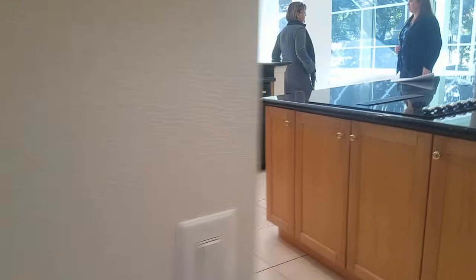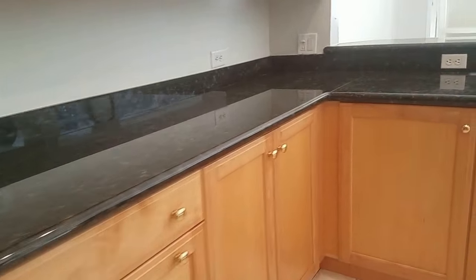The kitchen is great for entertaining. We've got a fireplace that looks through.